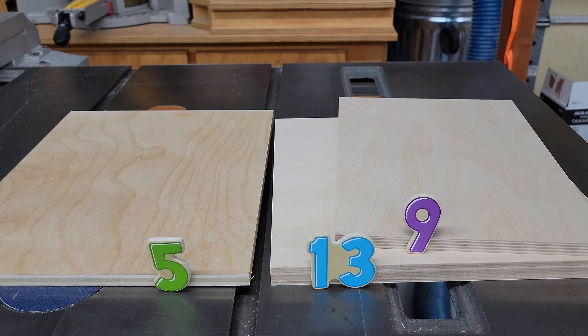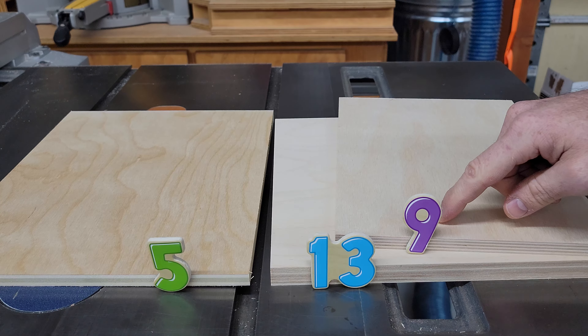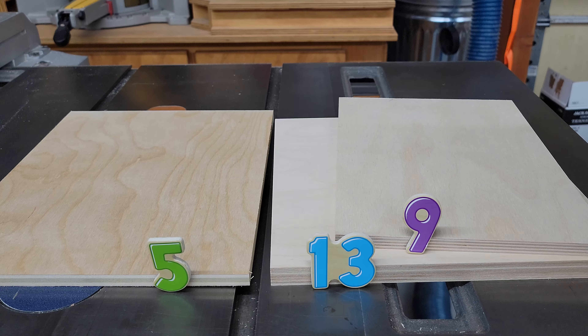Moving on to things that actually affect performance, a sheet of half inch thick Baltic birch plywood — which doesn't quite measure half of an inch — is almost always going to have nine plies, meaning nine layers. And a sheet of three quarter inch, which is not going to measure three quarters of an inch, is going to have 13 layers.